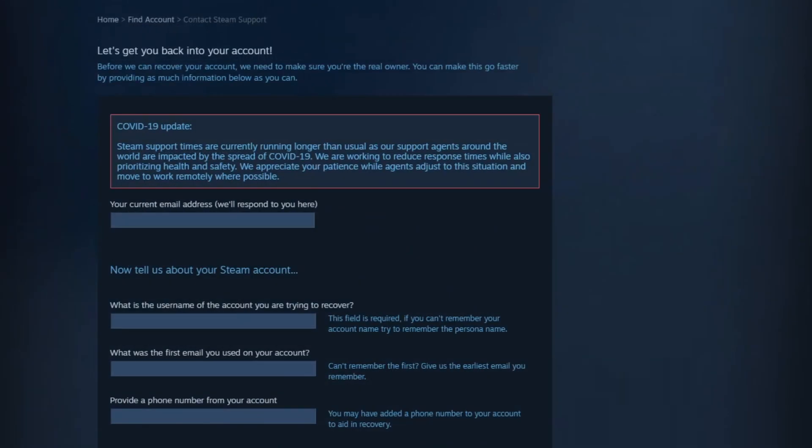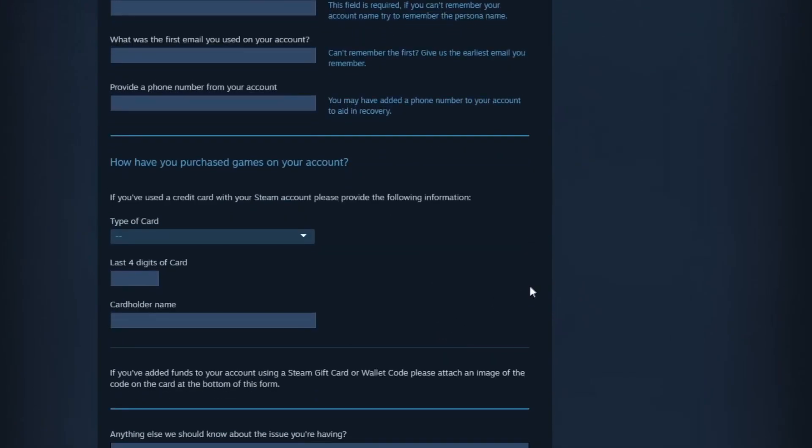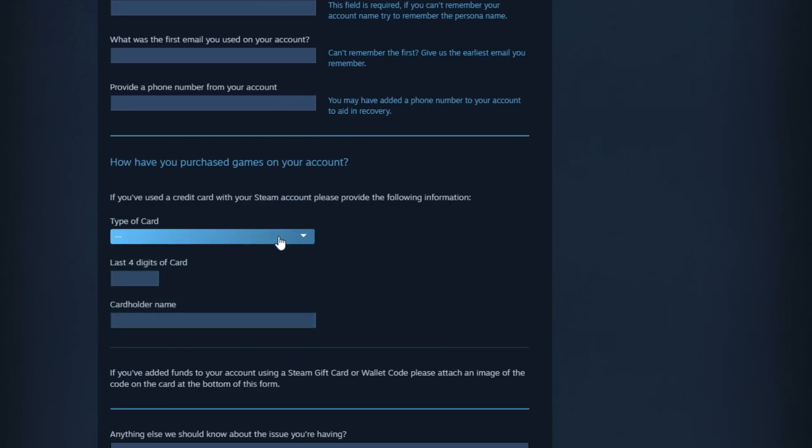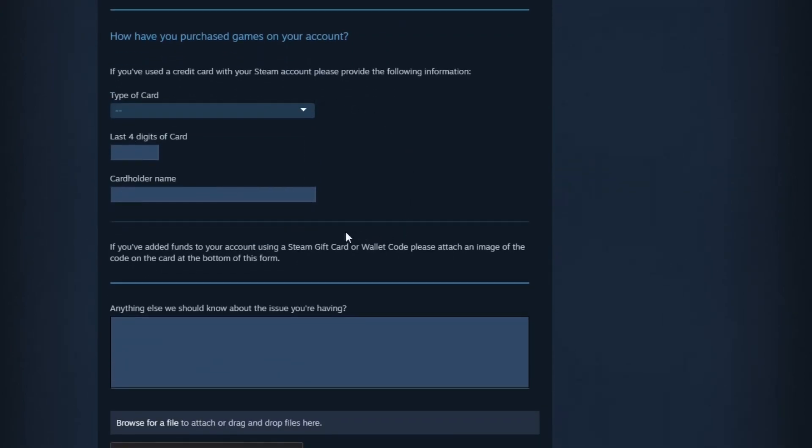That should then take you to a support ticket that'll ask basic information to help get your account back, such as your current email address, the first email you used on your account, your username, and your phone number if applicable. Most importantly, it'll ask for your payment information on your account, and that's really the easiest way for Steam support to verify the account's yours. But if you never had a card set up, try not to worry too much because there's still other options.